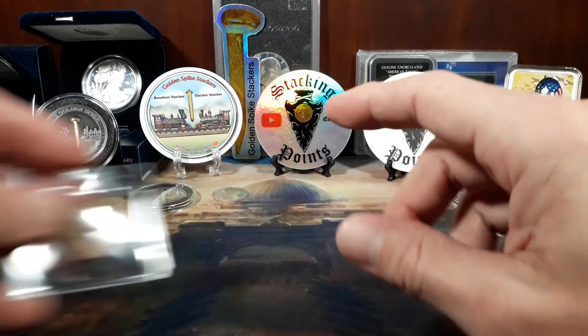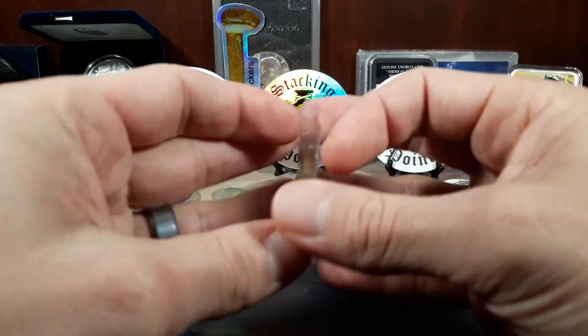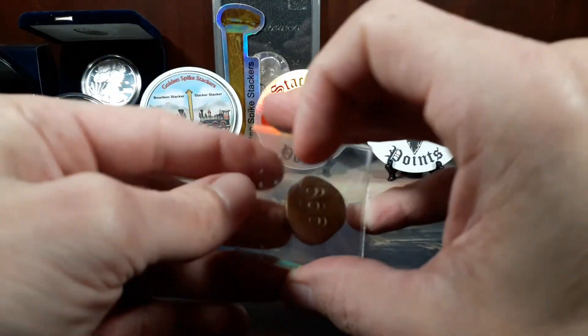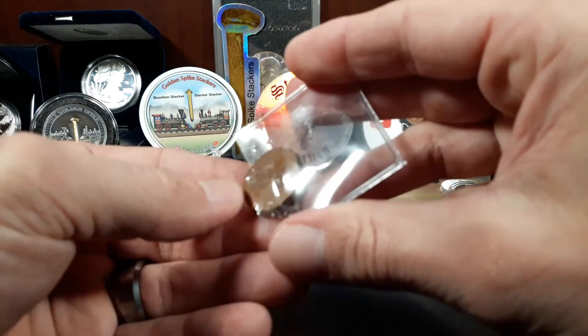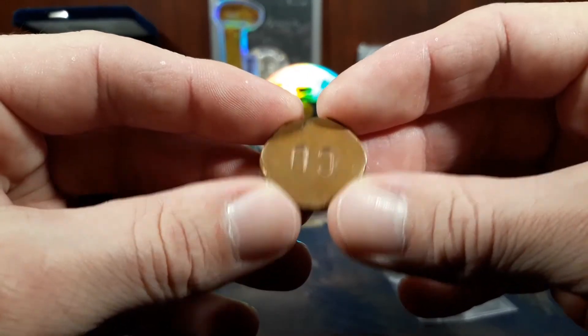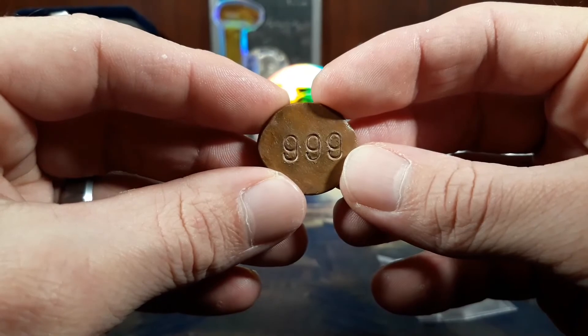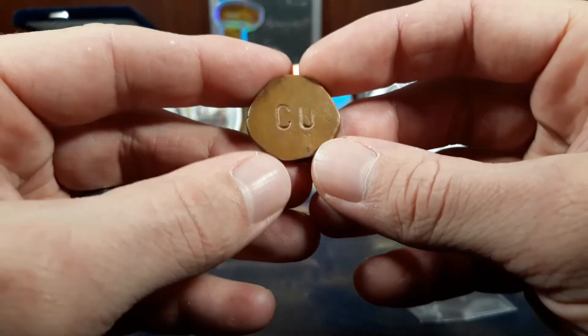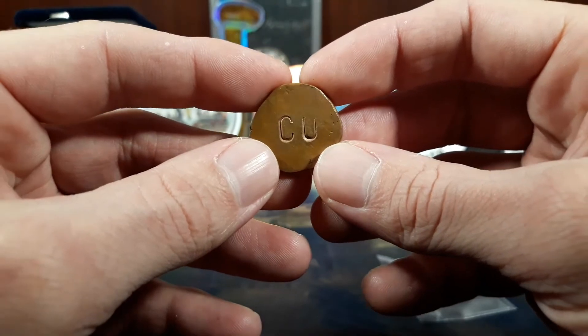Oh, and on top of that, he did send me this really cool piece of copper. So this is something that he poured, and it is super, super cool. Check that out — sweet little piece of poured copper from Stacking Points.